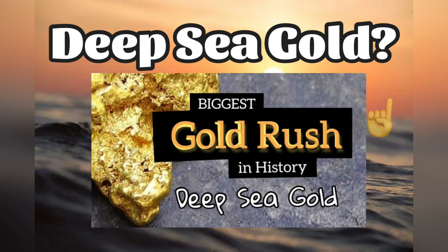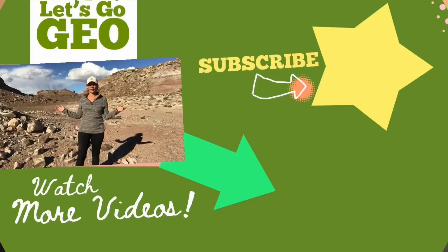If you want to learn more about that, check out my video on the biggest gold rush in history that you've never heard of, because it's just beginning now.